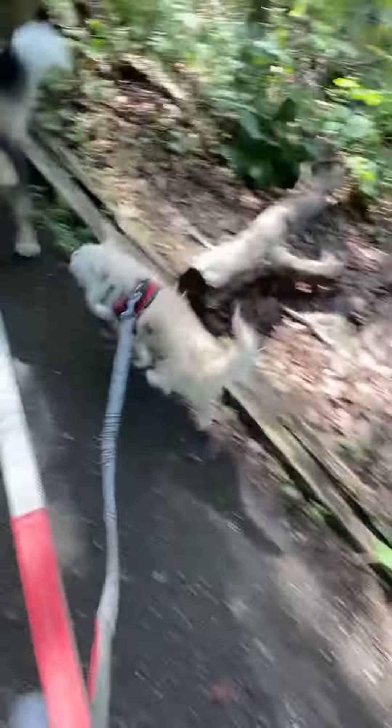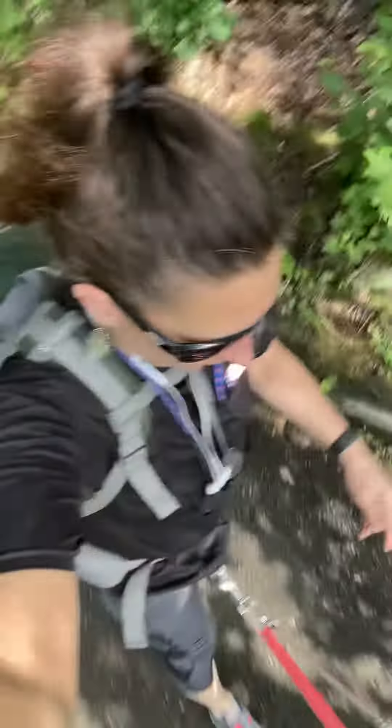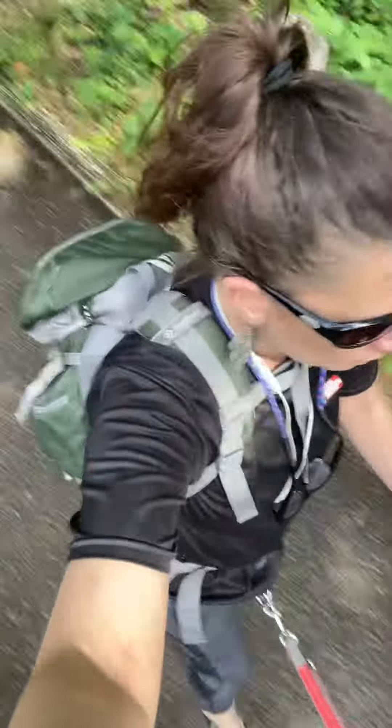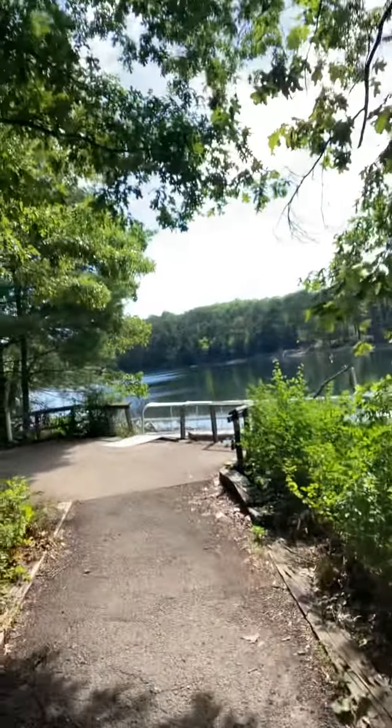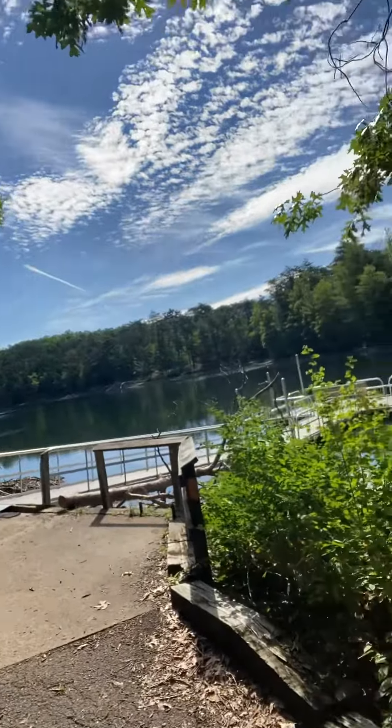We're en route. We're going approximately seven miles today. We're on the Touch of Nature Trail right now, which we're taking to the Shortcut Trail — basically straight up this big huge hill.